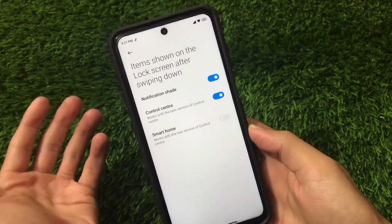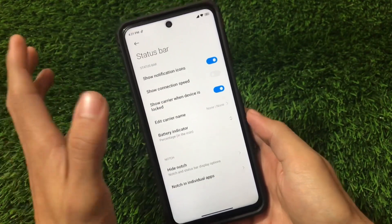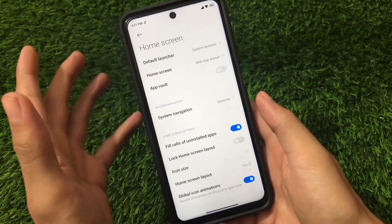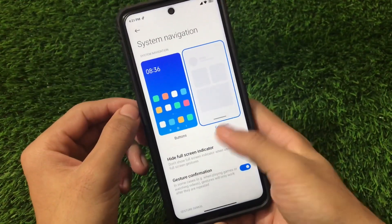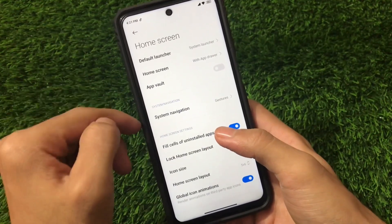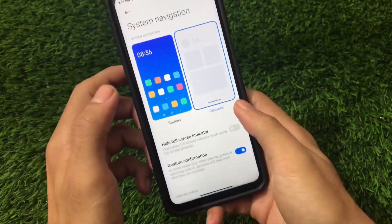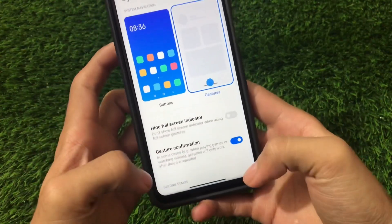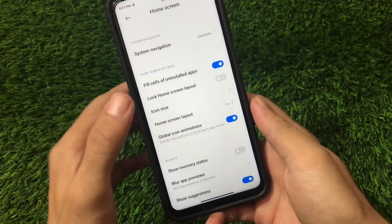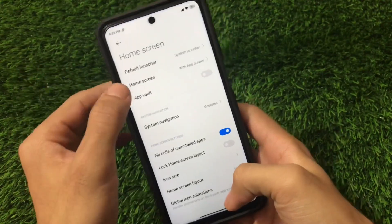The Status Bar has almost the same customizations. The Home Screen section now includes the System Navigation options, which were previously in Full Screen Display under Additional Settings but are now available directly here. You can adjust system navigation gestures or buttons, and a full screen indicator is available. There's no option to set Google Assistant from the side, but that doesn't matter much. Home screen layout can be set to four-by-six or five-by-six.